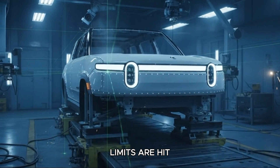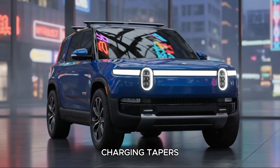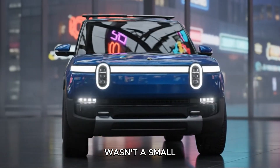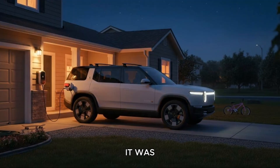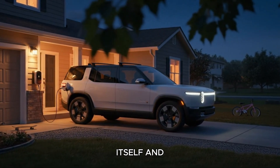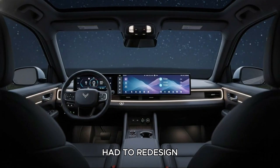Once the thermal limits are hit, the battery protects itself by reducing power, meaning charging tapers aggressively and cabin cooling can falter. This wasn't a small inconvenience — it was a fundamental limitation of the hardware architecture itself, and it's the one thing Rivian absolutely had to redesign for the R2.